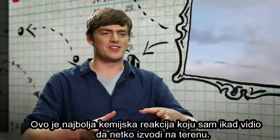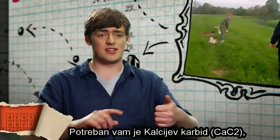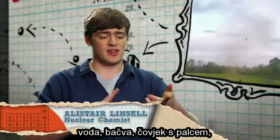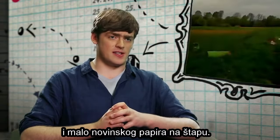This is the best chemical reaction I've ever seen done in a field. To do it you need some calcium carbide, some water, an oil drum, a man with a thumb, and a bit of newspaper on a stick.